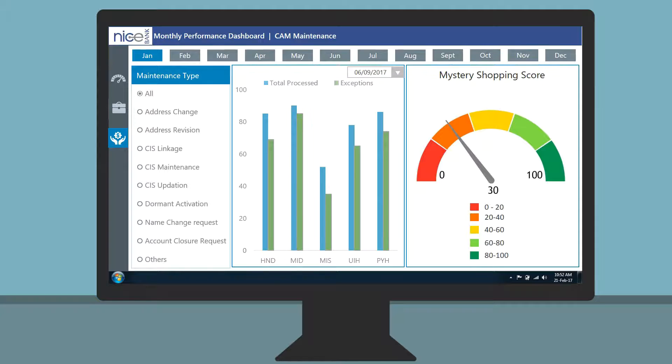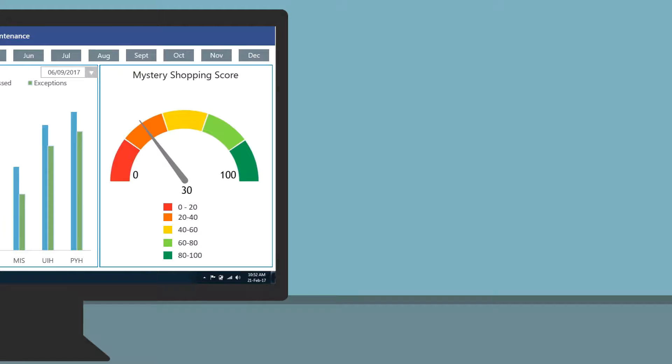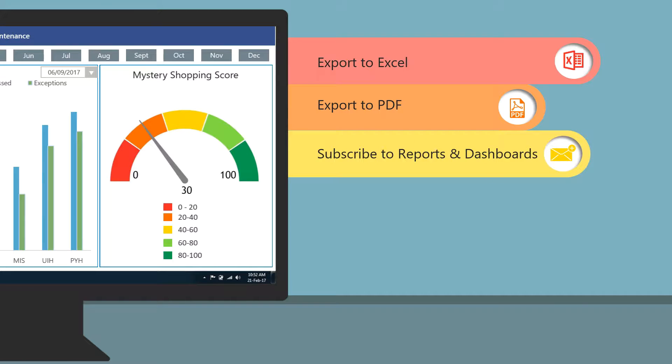This provides granularity to the maintenance analysis. The added benefit is I can export the dashboard in different formats like Excel and PDF for offline analysis, and even subscribe to have the report and dashboard sent by email.